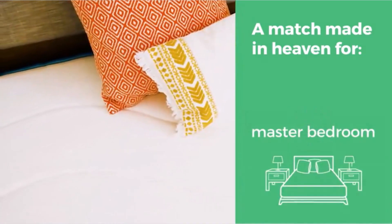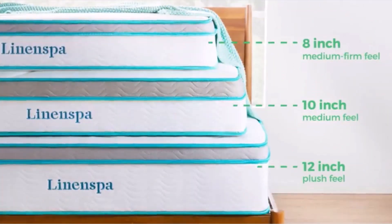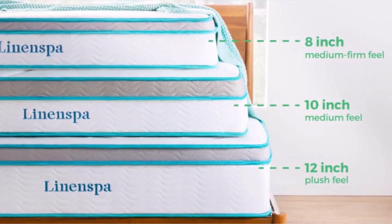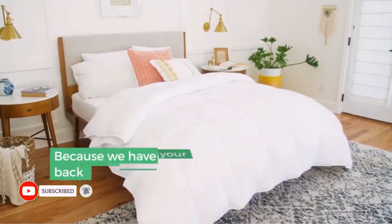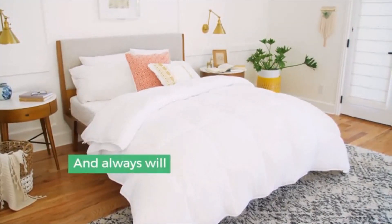What we enjoy: Memory foam and steel springs are combined in a hybrid design for comfort and toughness. Ideal for use in bunk beds, children's rooms, RVs, guest rooms, and more. Shipping directly to your house. A mattress that is sturdy and comfortable and in which bed bugs cannot exist.